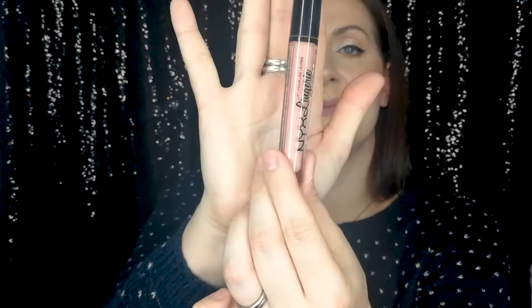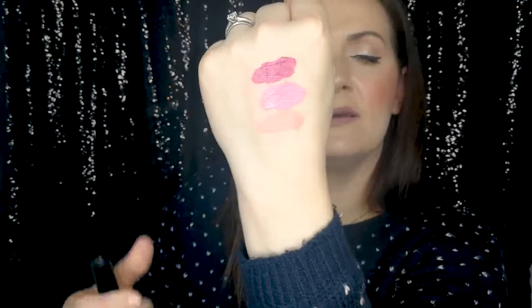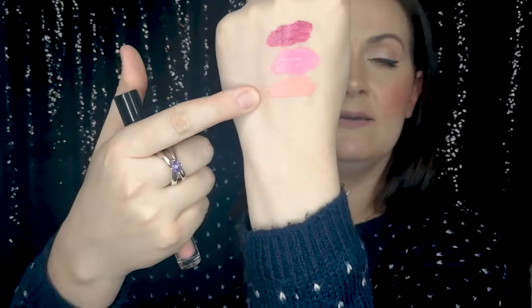I've also got a NYX Lingerie liquid lip and it's called Cheeky's. It's quite long-wearing and it feels really creamy. I'll draw them all next to each other so you can see what the colours look like. That's the bottom one right there — Cheeky's by NYX.